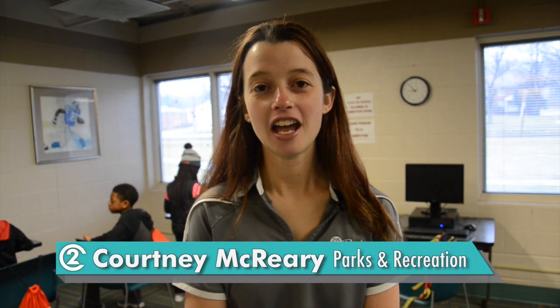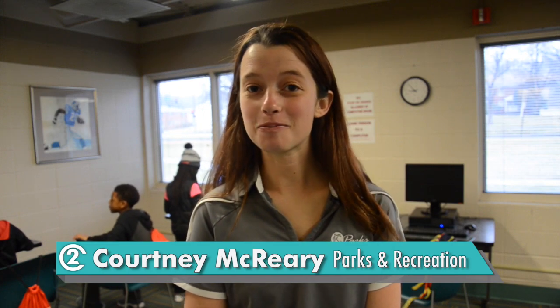Hi, I'm Courtney McCreary and I'm at Brush Creek Community Center. I'm going to tell you about our Spring Break Camp — it's a lot of fun. During our Spring Break Camp, we usually play in the gym for a few hours and we do basketball, volleyball, soccer, dodgeball, all sorts of fun sports.